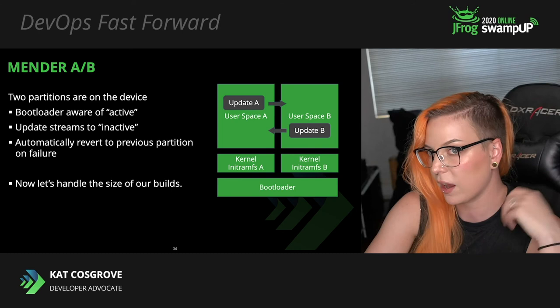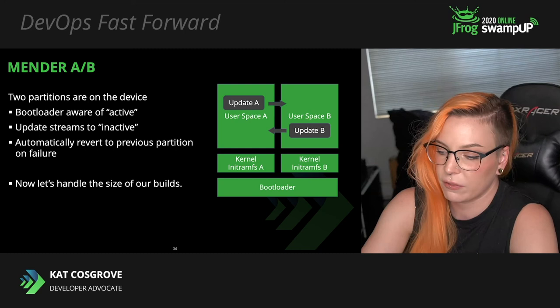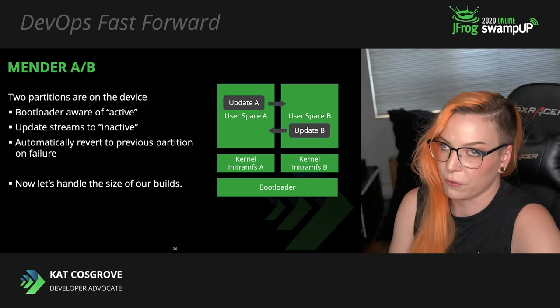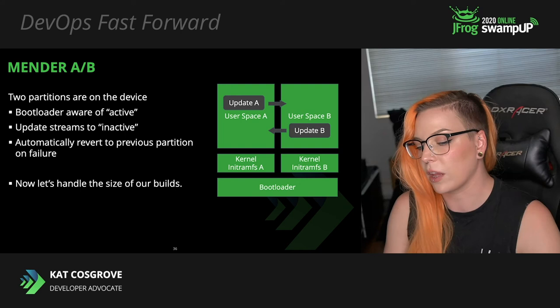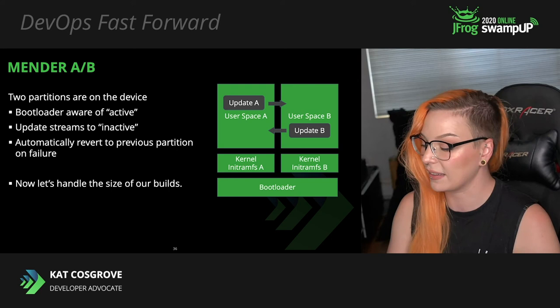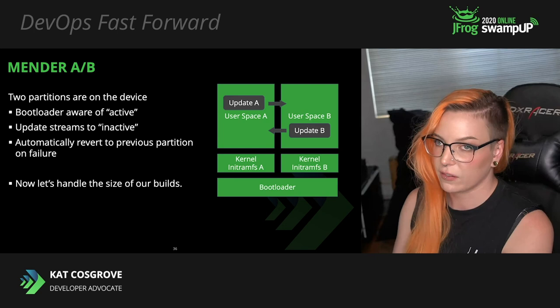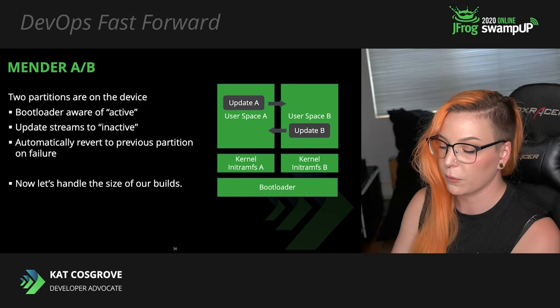The bootloader boots into the partition designated active. During an update, the inactive partition is updated with your new firmware — it streams directly there. At that point, the partition running the update is designated as active, and on reboot the bootloader flips into that partition. Because the partition running the older software still exists — now designated inactive — Mender offers an additional layer of security. If an issue with the new build prevents it from booting correctly, Mender can automatically roll back to the previous version by just switching to the inactive partition.